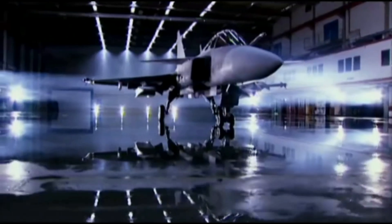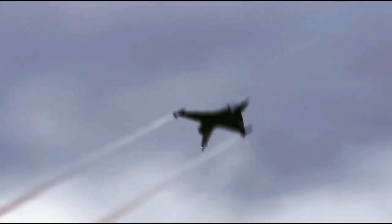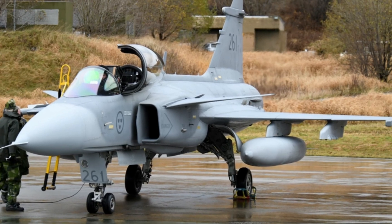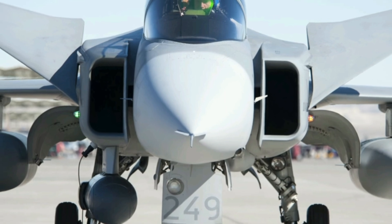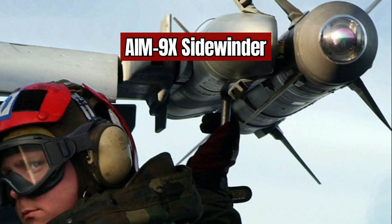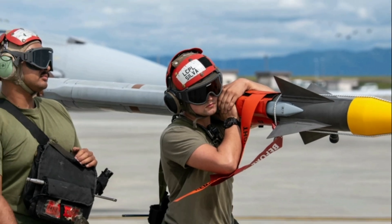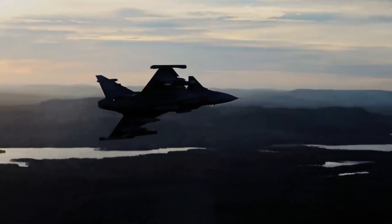The Gripen can also be armed with IRIS-T missiles — a short-range, infrared-guided air-to-air missile designed to engage enemy aircraft within visual range. The IRIS-T is very maneuverable and can track evasively maneuvering targets. It is also equipped with a proximity fuse that allows it to detonate near the target even if not directly hit. Additionally, the Gripen can carry the AIM-9X Sidewinder, another short-range infrared-guided missile used by many air forces. Further armament options include the AGM-65 Maverick missile, GBU-49 Enhanced Paveway II, and Mark 82 bombs.